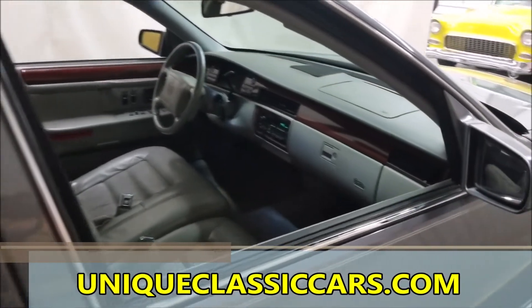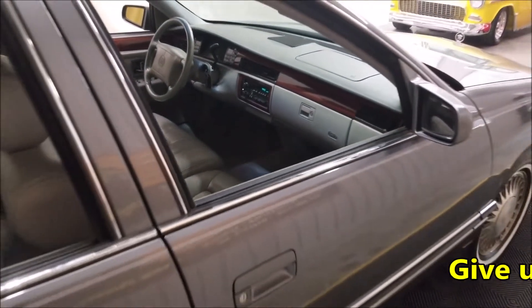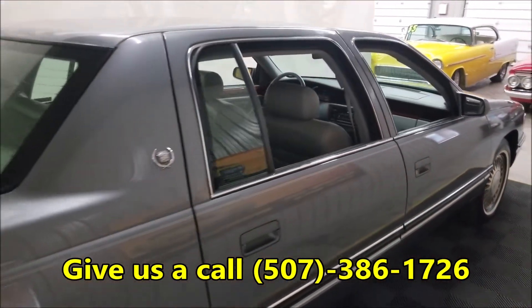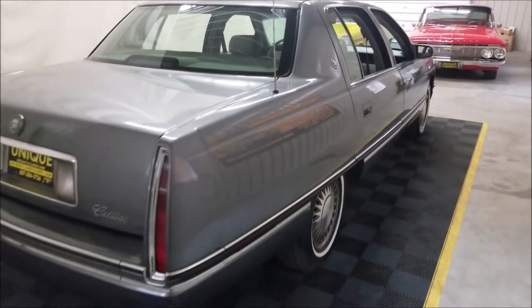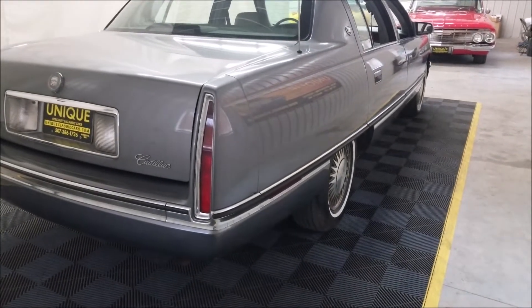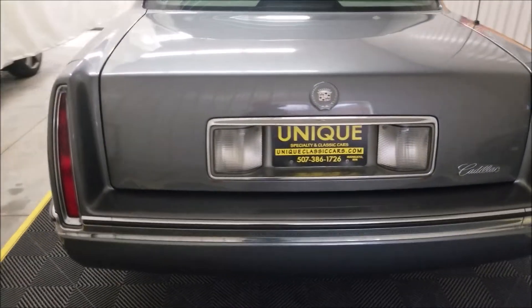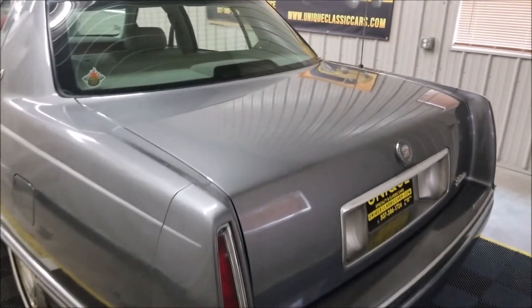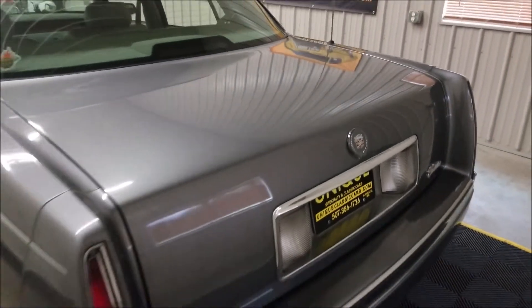You want to check out the still pictures so you can see the engine bay, interior, trunk, and undersides of this car — check out the still pictures at uniqueclassiccars.com. Feel free to give us a call too at 507-386-1726. We can assist you with transportation and shipping cars all over the United States, so don't be afraid to ask about that.